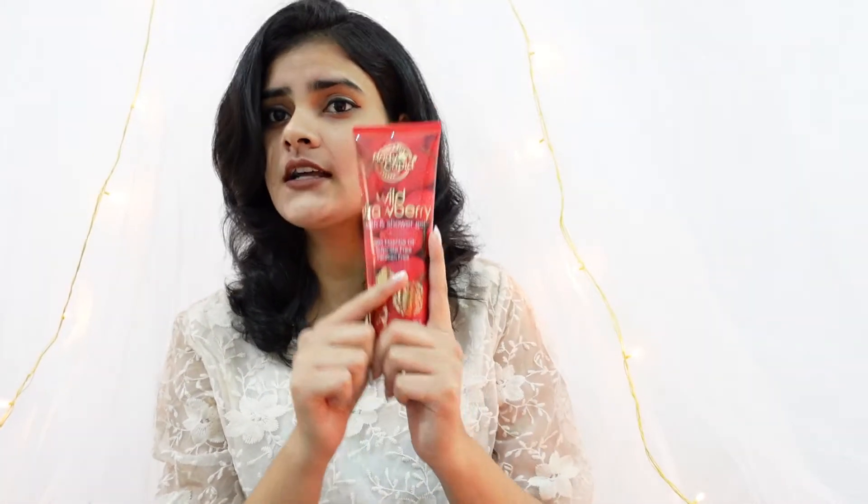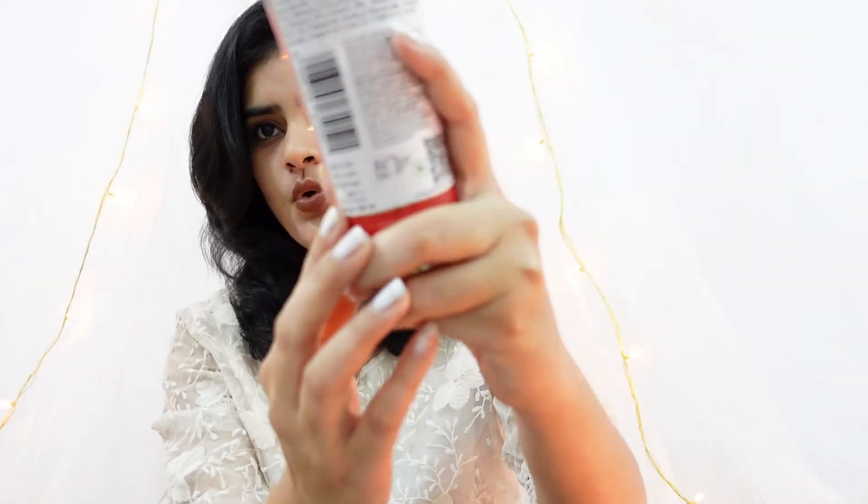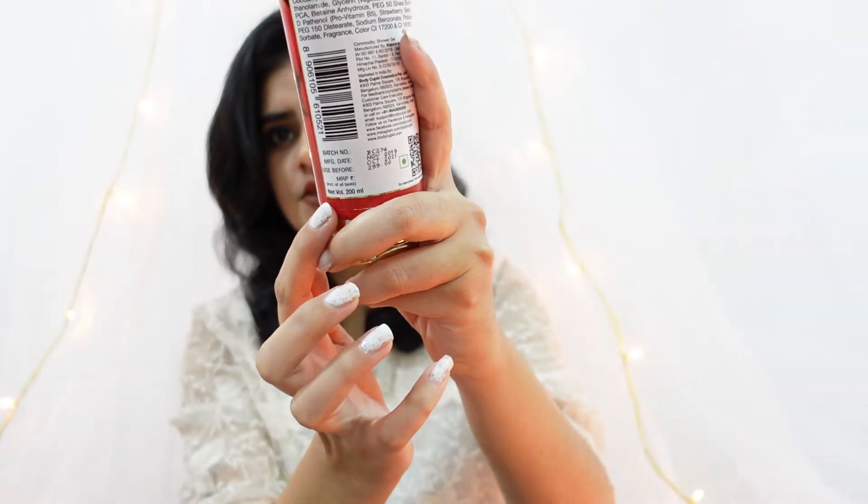I'll just show you the consistency of this product and do a patch test on my hand. This comes with a net volume of 200ml, priced at rupees 299.